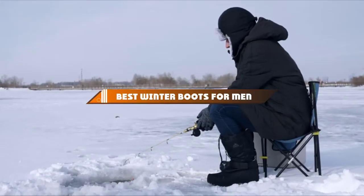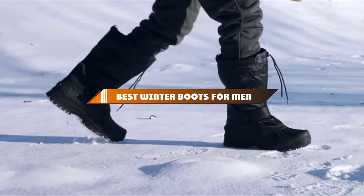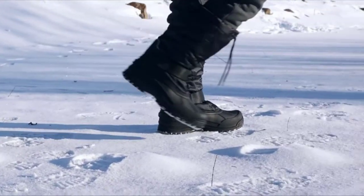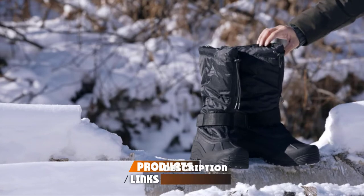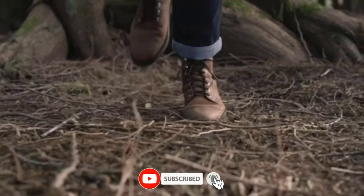Hello guys! In today's video, we're going to present to you the top 10 best winter boots for men available on the market today. We made this list based on our personal preference and sorted it based on their features, prices, quality, durability, and reputation of the manufacturers.